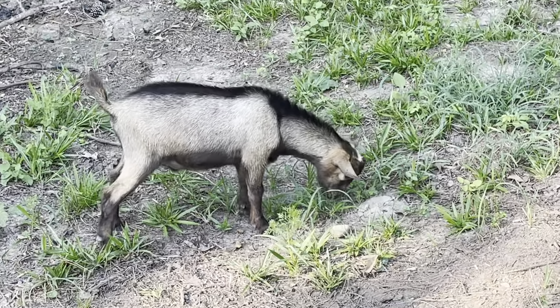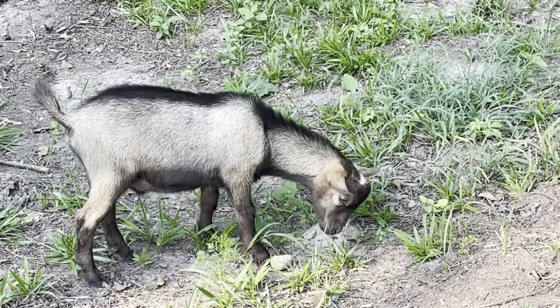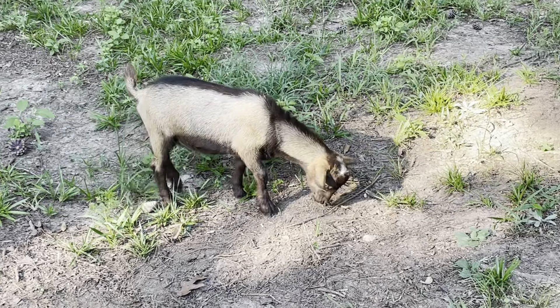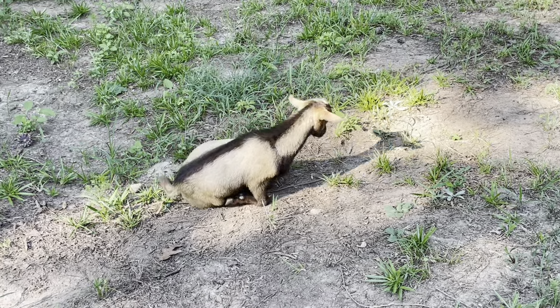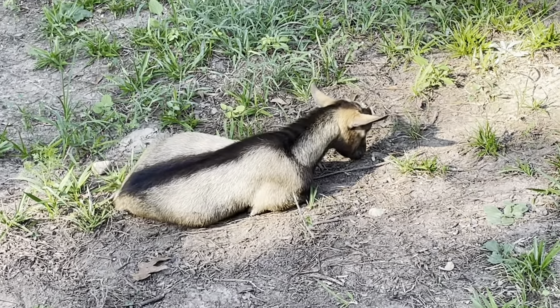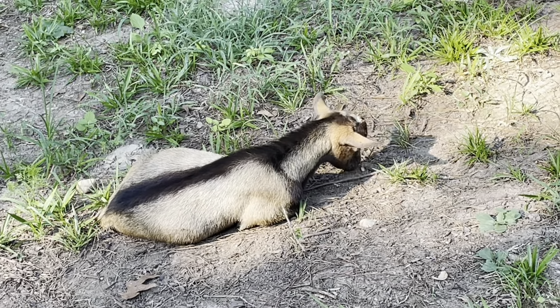And then little Cash here — notice how brown he is? He has the chocolate gene, which is also dominant. So where he would be black, he is instead a chocolatey brown color.